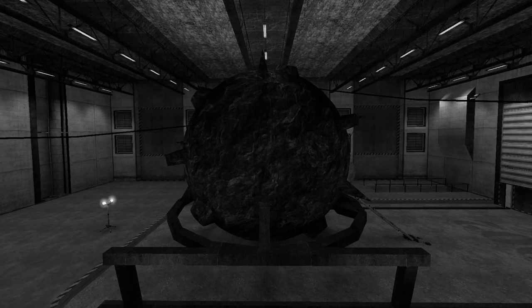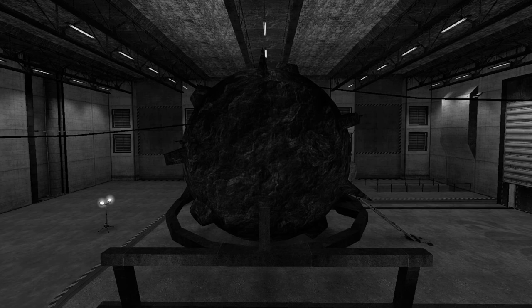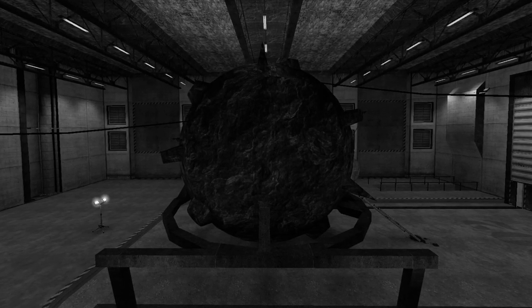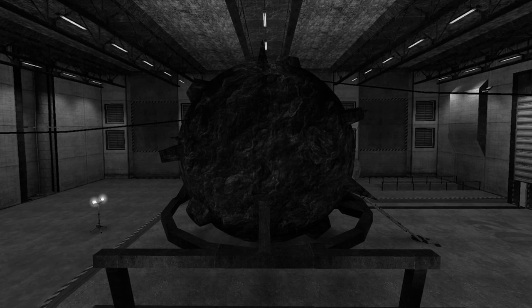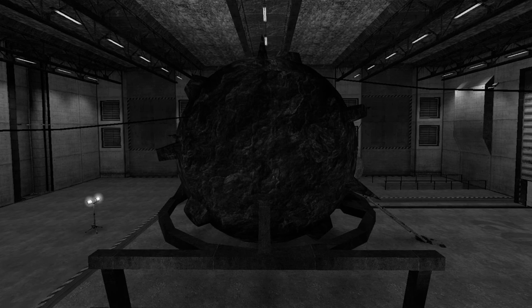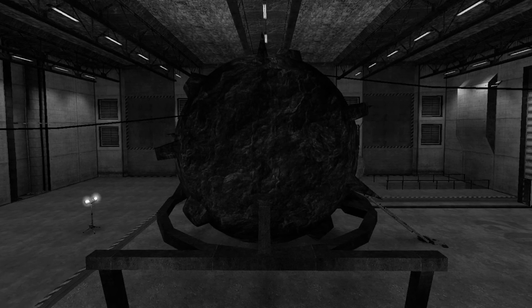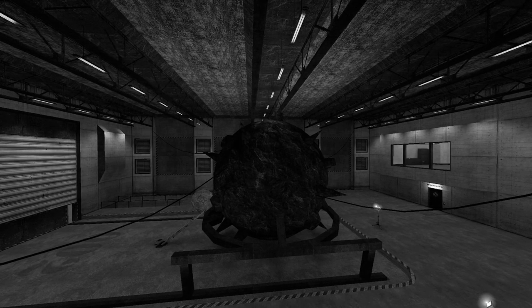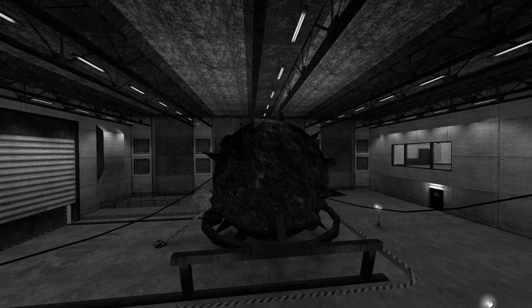During preparation for transport, four SCP security personnel were inexplicably drawn inside the object, where they too immediately disappeared. Following inspection, it appeared as if the object had grown several new furnishings and was beginning to look like the interior of an apartment room.